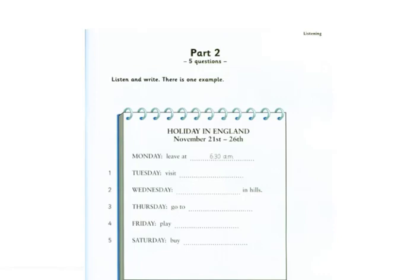What are we going to do? Is it football? No, we're going to play volleyball. Oh, I like that. And last, on Saturday, we're going to go to the shops. And you can all buy some presents to take home.